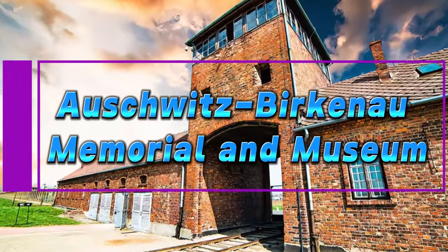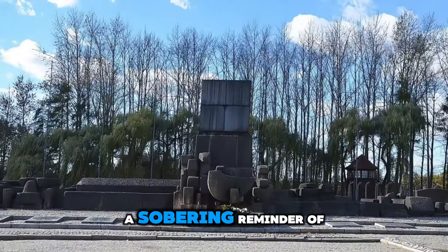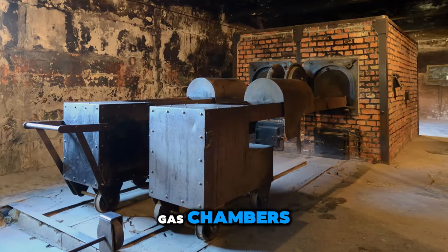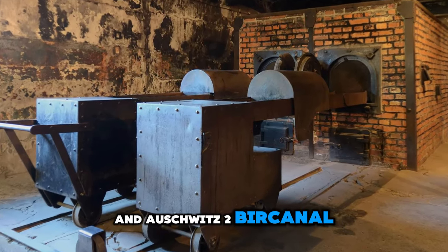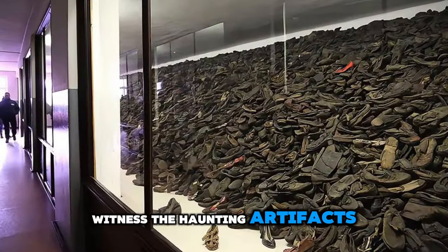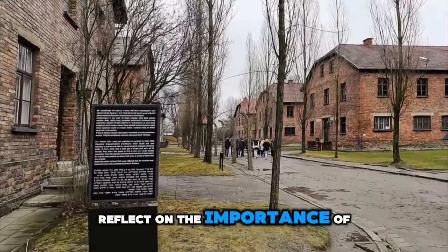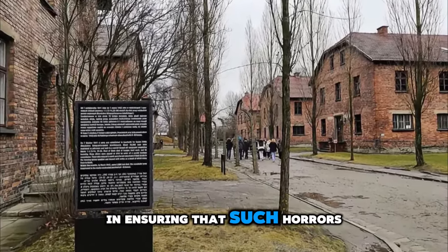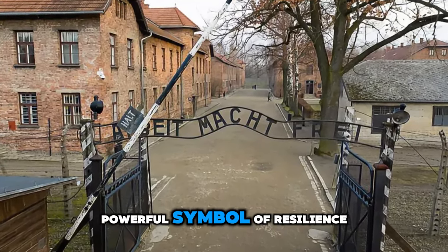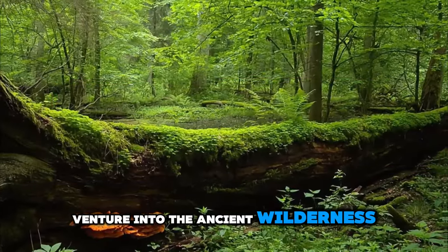Auschwitz-Birkenau Memorial & Museum. Pay tribute to the victims of the Holocaust at the Auschwitz-Birkenau Memorial & Museum, a sobering reminder of one of the darkest chapters in human history. Explore the preserved barracks, gas chambers, and crematoria of Auschwitz and Auschwitz II Birkenau, where millions of innocent lives were lost during World War II. Witness the haunting artifacts and exhibits that bear witness to the atrocities committed by the Nazi regime. Reflect on the importance of remembrance, education, and tolerance in ensuring that such horrors are never repeated. The Auschwitz-Birkenau Memorial & Museum stands as a powerful symbol of resilience and hope for a better future.